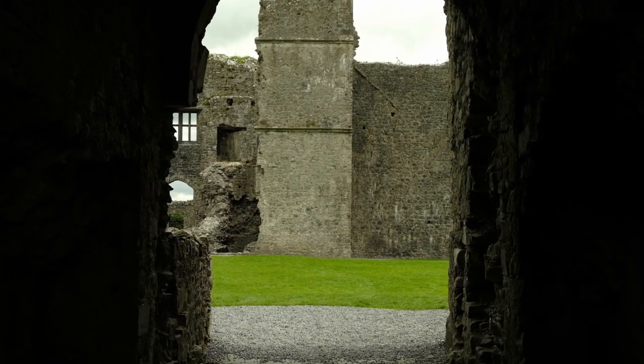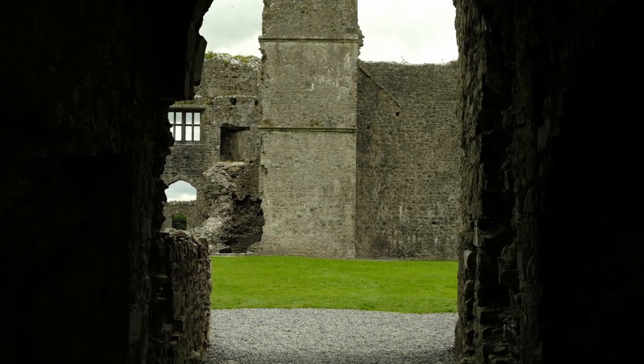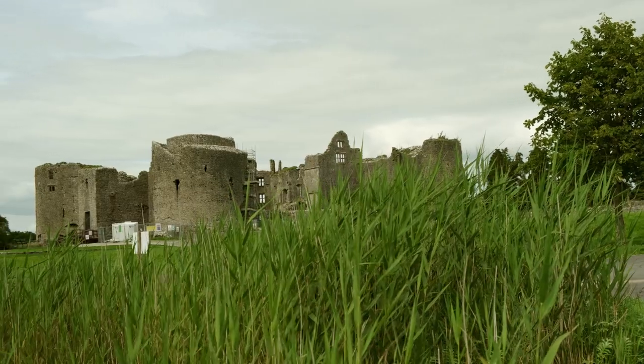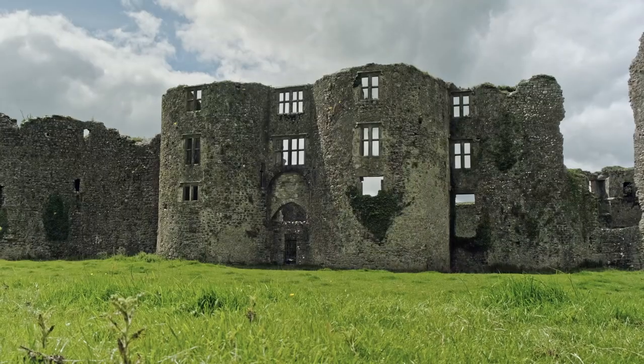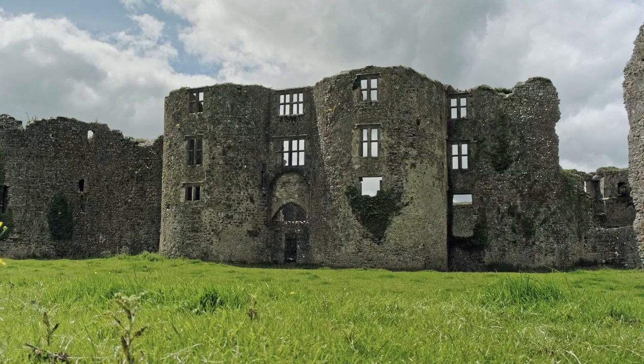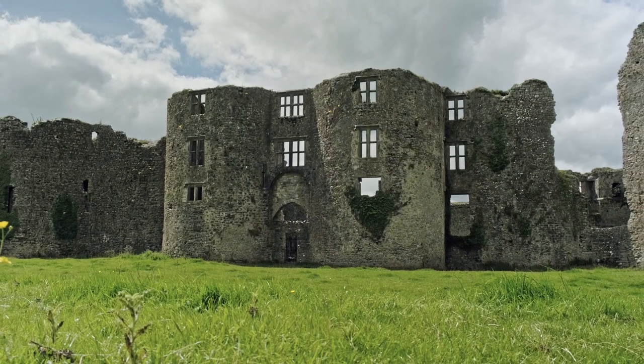My name is Ciarán O'Connor and I lecture in Archaeology at the School of Geography, Archaeology and Irish Studies at NUI Galway. Today this video is going to be about Roscommon Castle, and we are currently in front of Roscommon Castle. Roscommon Castle was, in its time, one of the finest, if not the finest, of castles built by the Anglo-Normans in 13th century Ireland.